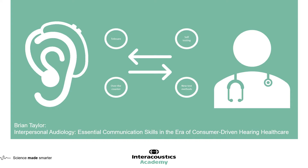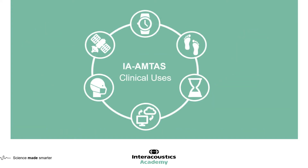So despite these tools being present, we shouldn't be afraid that they're going to take away the role of the audiologist. Rather, we should embrace the tools and look at how they can make our lives easier so we can impact our patients in a better way — through counselling or by doing more advanced testing. Let's now look at some of the core areas where we can see IA-AMTAS having an advantage in the clinic.